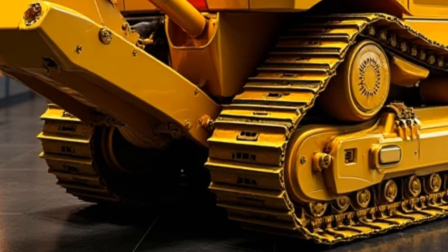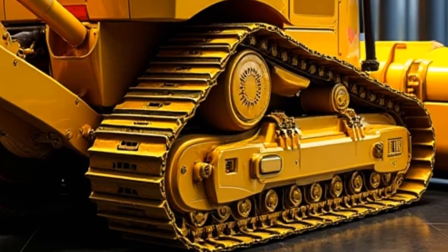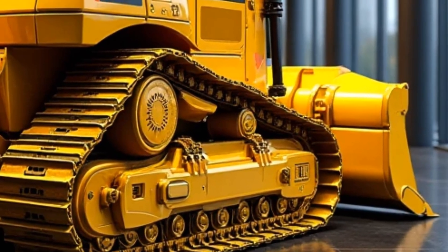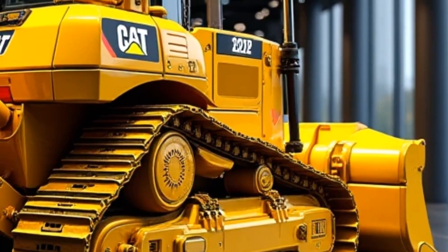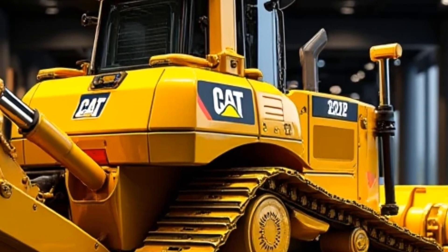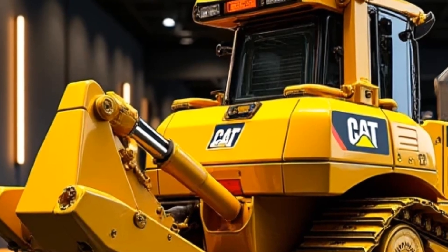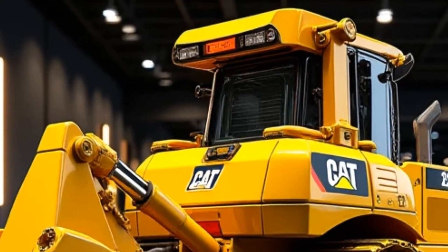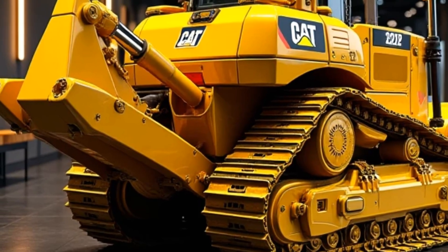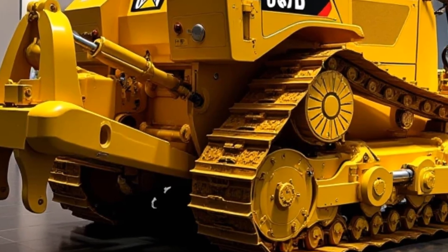Let's talk about what powers this giant. The D12 comes equipped with a cutting-edge C32 engine delivering a staggering 1,150 horsepower. That kind of power translates into incredible pushing capacity, making it ideal for heavy-duty applications like mining, land clearing, and large-scale construction projects. The torque is immense, allowing the D12 to handle even the most compacted materials with ease. The transmission system is fully automated, offering seamless shifts for maximum efficiency and reduced operator fatigue. Combined with an advanced undercarriage system, this bulldozer provides unmatched traction and stability even on uneven or slippery surfaces.